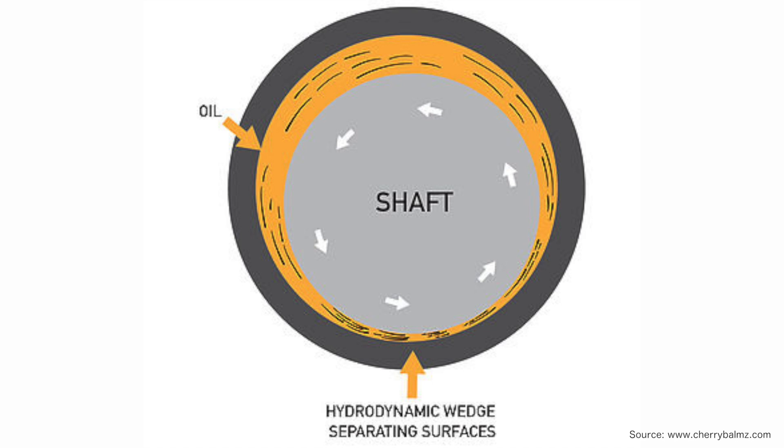The oil clearance is the distance or area between the bearing and the crankshaft. What happens is oil is pressurized through the crankshaft and it basically makes what's called a hydrodynamic wedge — a wave of oil that the components are riding on to keep them from touching down.